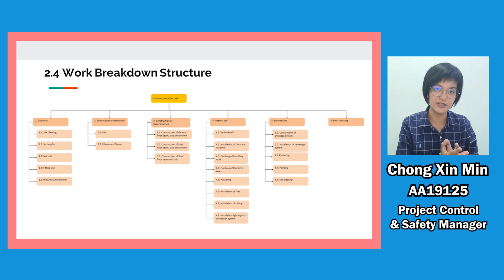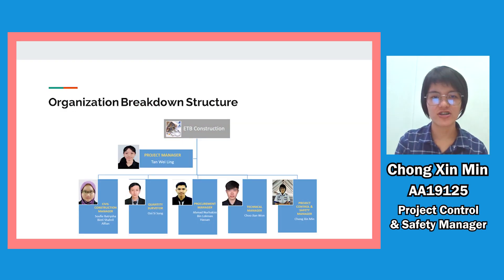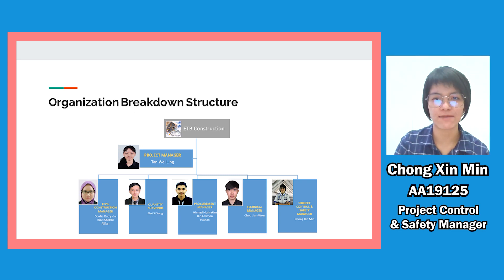After final checking and inspection, we will hand over the project to the owner. Next is the Organisational Breakdown Structure, or OBS, which is used to determine which department or employee is responsible for their task. Our project manager is Tan Wei Ling, who leads five teams: civil construction manager, project control and safety manager, project procurement manager, technical manager, and quantity surveyor. Sophie Patricia is our civil construction manager, responsible for planning and implementation. I C Song is our quantity surveyor, who will formulate the bill of quantities based on drawings provided by our architect and engineer.